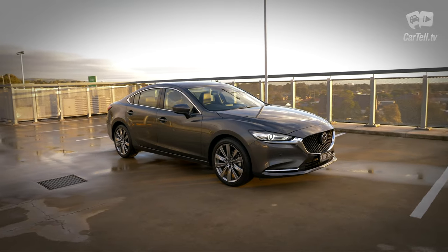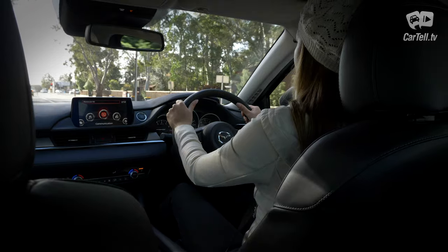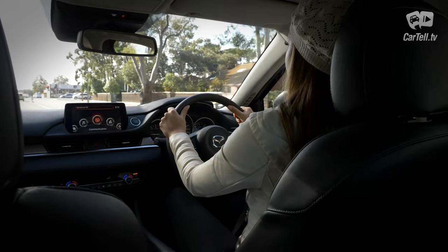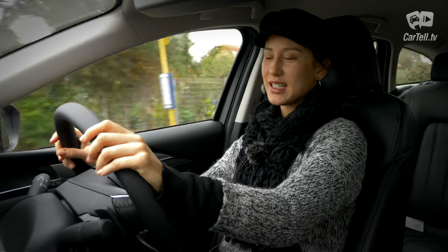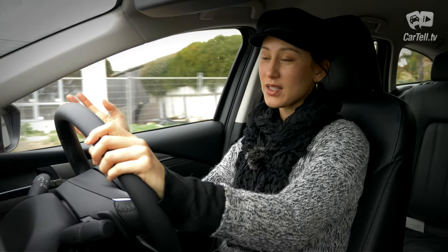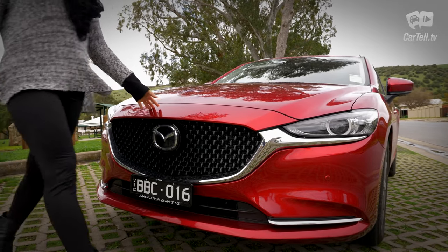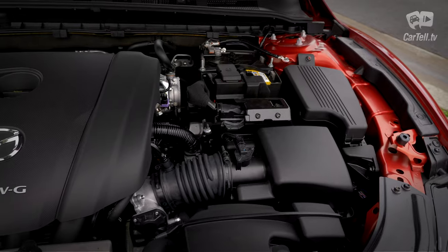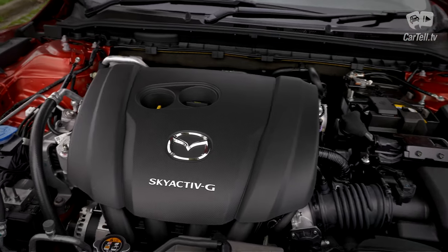The 2018 GT trim that Simone reviewed had the 2.5-litre turbo, which has 170 kilowatts from 5,000 revs but 420 Newton metres of torque from just 2,000 revs — and that made a huge difference. The difference between these two engines is definitely significant, so keep that in mind if you're someone who likes performance. We also expect to see the Skyactiv-X in the Mazda 6 soon, and if that lives up to the hype, the naturally aspirated unit may be on its way out — though it's a great unit and has had a really good run.